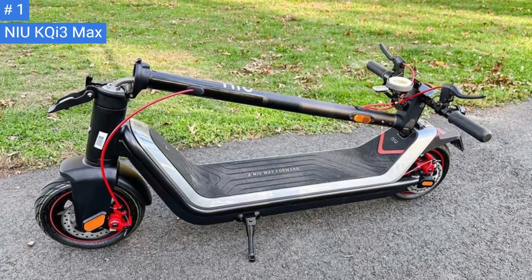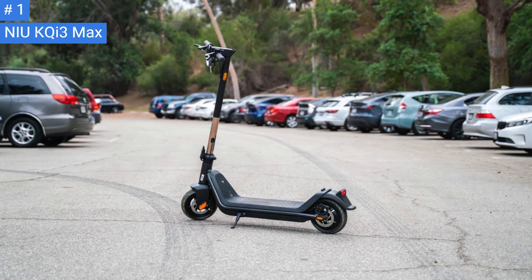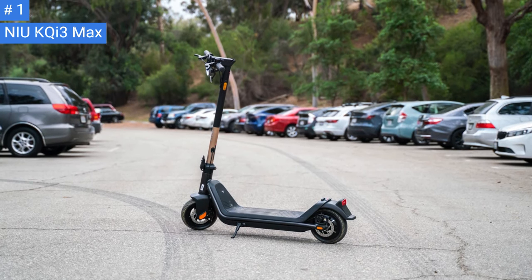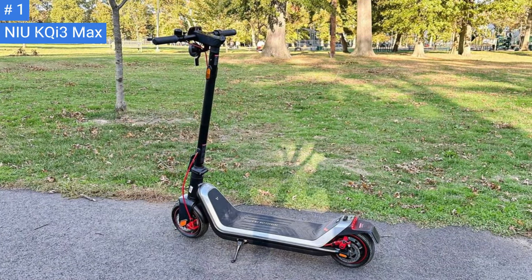Other scooters, such as the Turbo Ant V8 with a 450W motor, could only muster 6 mph at best. On a much steeper grade of around 9%, the KQi3 Max slowed down to about 5-6 mph, but still kept going.